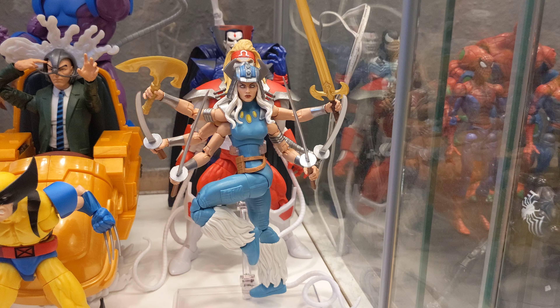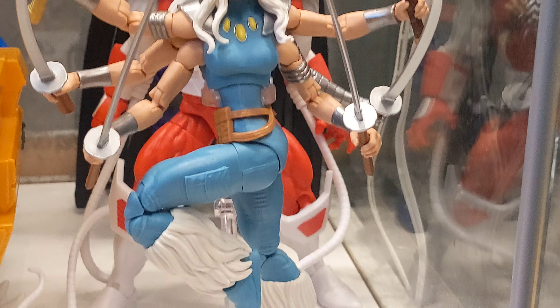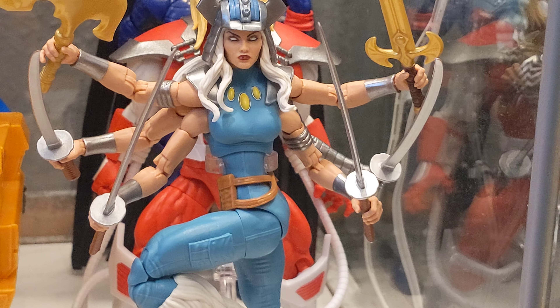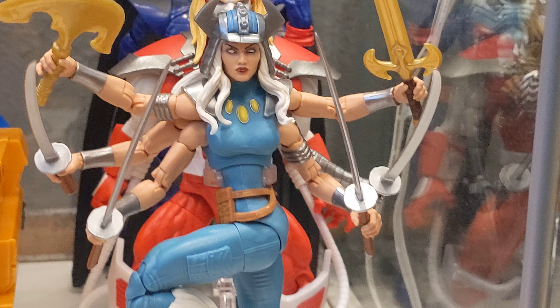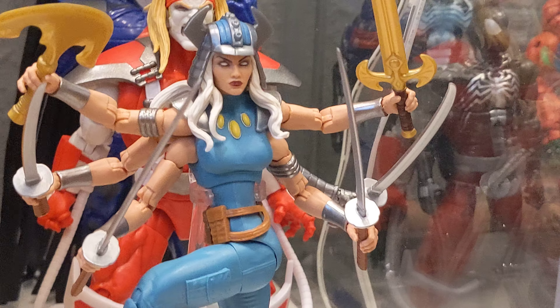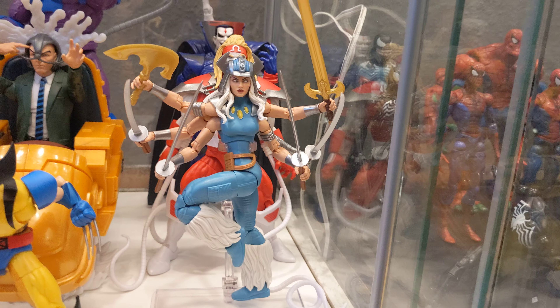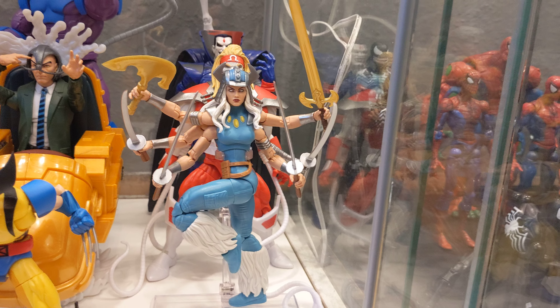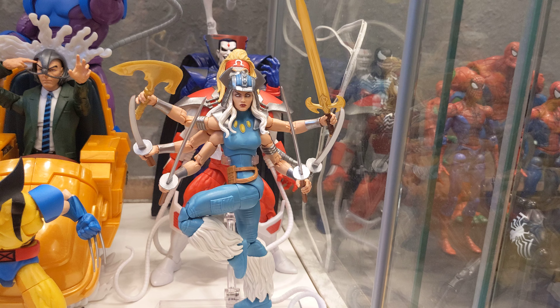On the 10th position, I have to give it to Marvel Legends Spiral. I don't know much about this character — it was a big surprise for me. It's a completely new sculpt, double jointed arms, and they were able to put 6 arms on this small body. The sculpt is nice, the paint is nice, so I'm very happy with it. It would have been higher on the list if it was one of my favorite characters, but it's definitely worth getting.